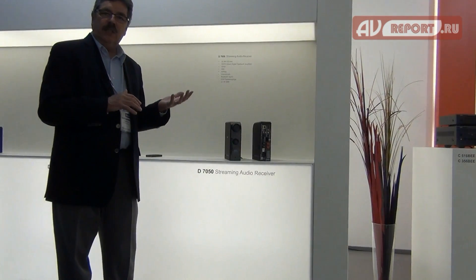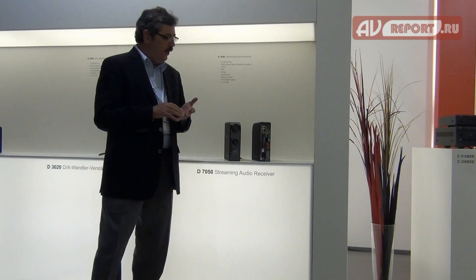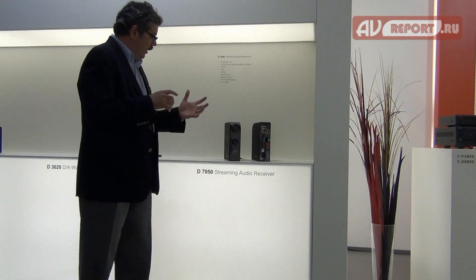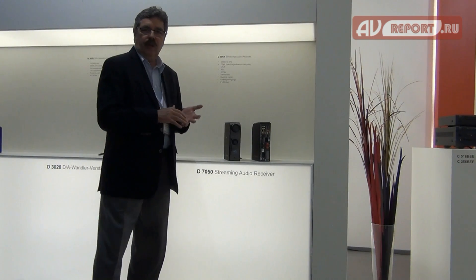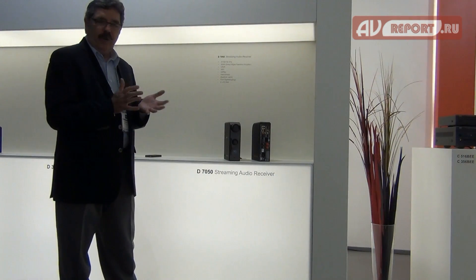The only difference is we're at 50 watts here instead of 150 watts. But we add network streaming to it, so we've got both Wi-Fi and Ethernet connectivity. We can do Apple AirPlay, UPnP streaming, and there will be an app available that gives complete control of these functions.